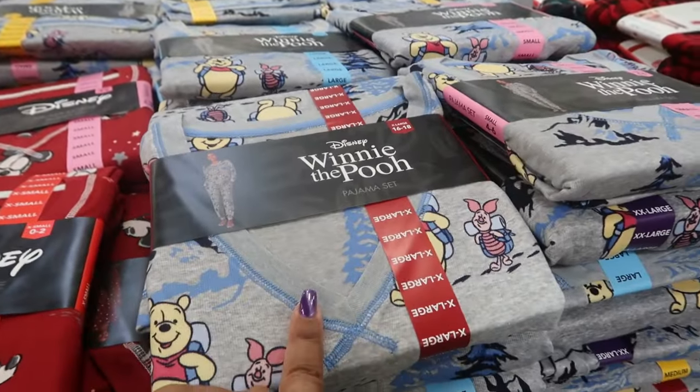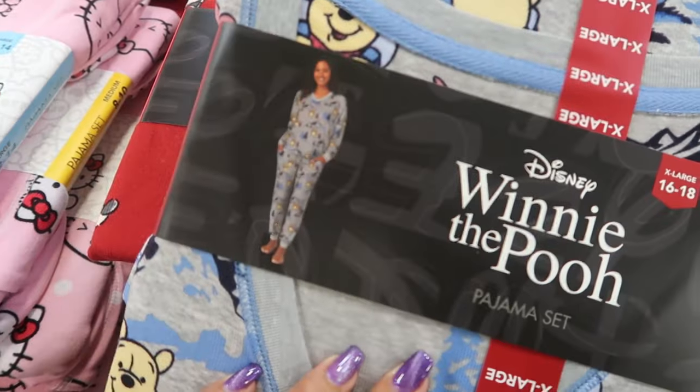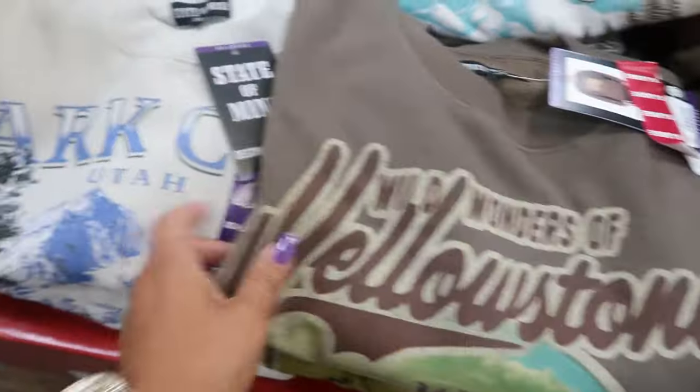There's also Mickey Mouse and Boo Bear pajama sets. This one is cute! Men's sweatshirts are $13.98 — Wild Wonders of Yellowstone right there.